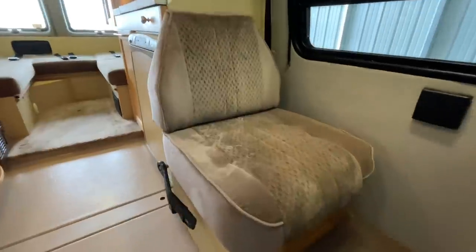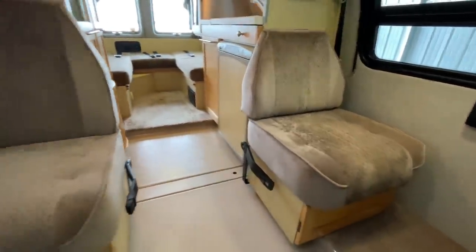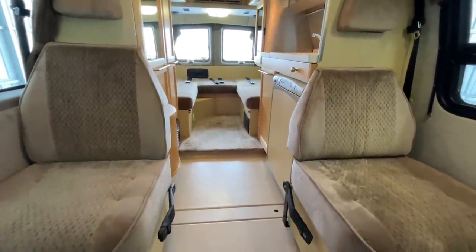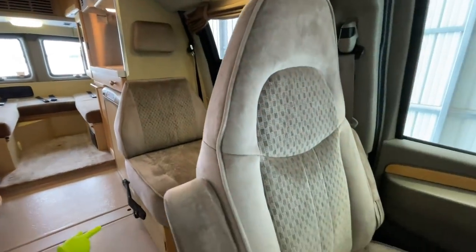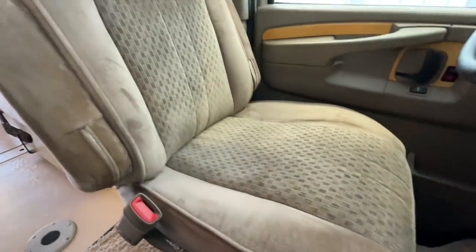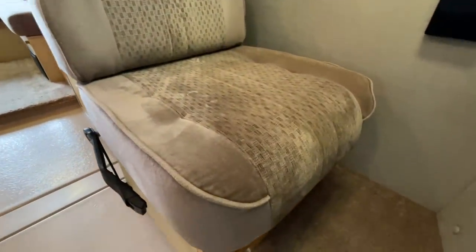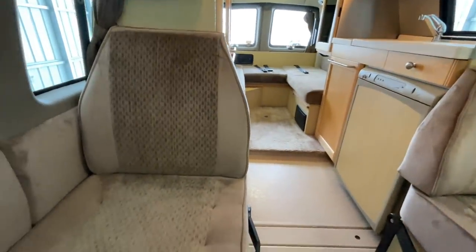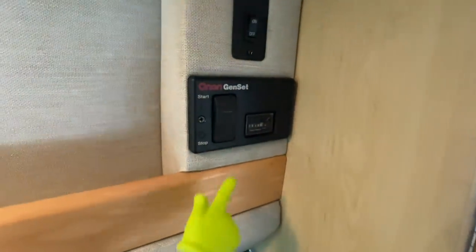We do have a total of six seat belts in this unit. Both of these jump seats have seat belts, the two front seats have seat belts, and the back seats also have two more seat belts. So we have six belted seats in this unit. The cloth upholstery is in very good condition throughout.